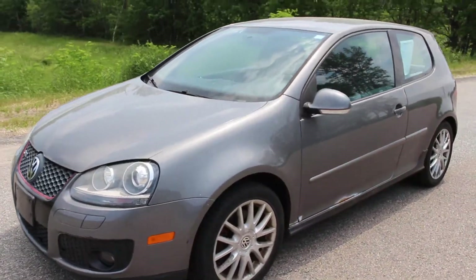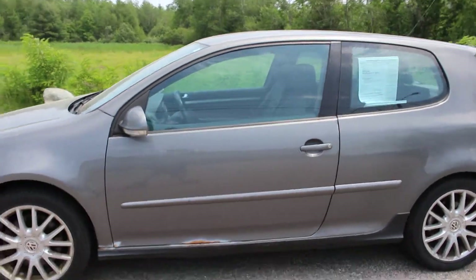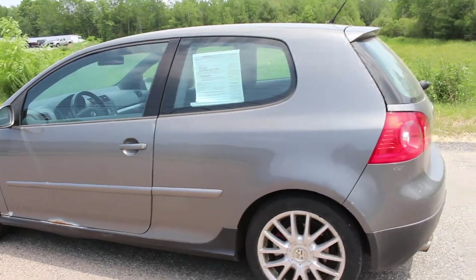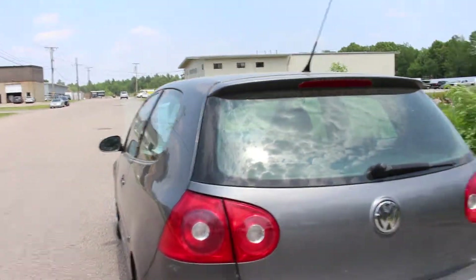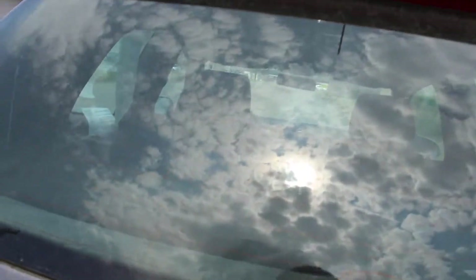Hello everyone and thanks for watching this video. This is a 2006 Volkswagen GTI. It has only been driven 82,000 miles, has a clean Carfax, never been in any accidents, and it is in amazing condition.